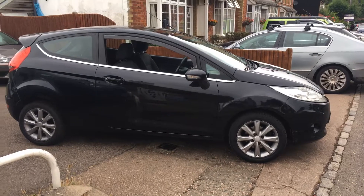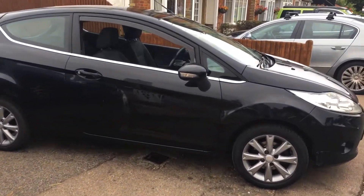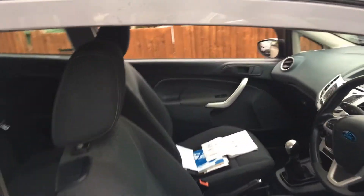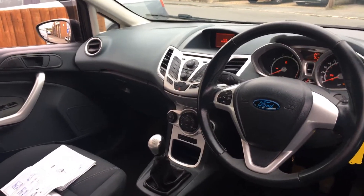As you can see, finished in metallic black with alloy wheels and repeaters in the mirrors. It's a manual gearbox and has a heated front windscreen as well as a heated rear window.